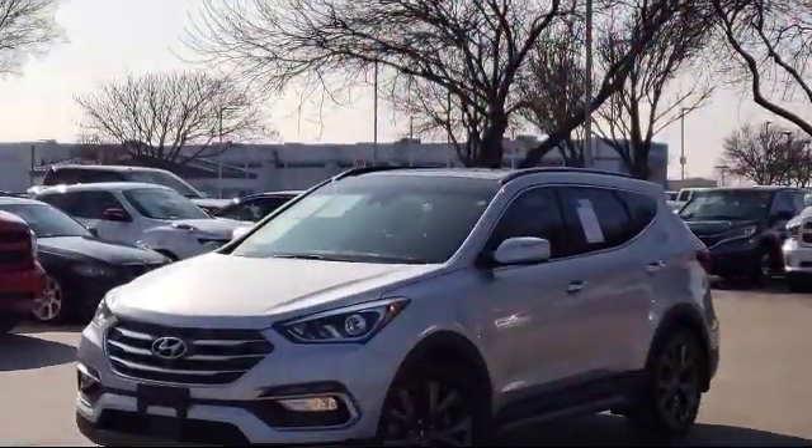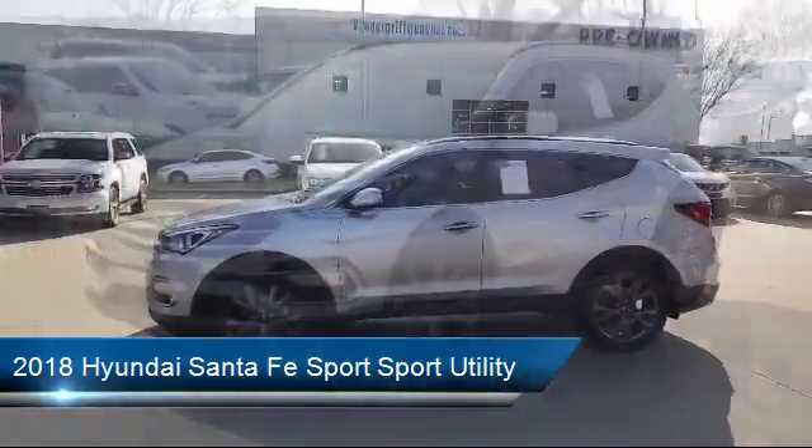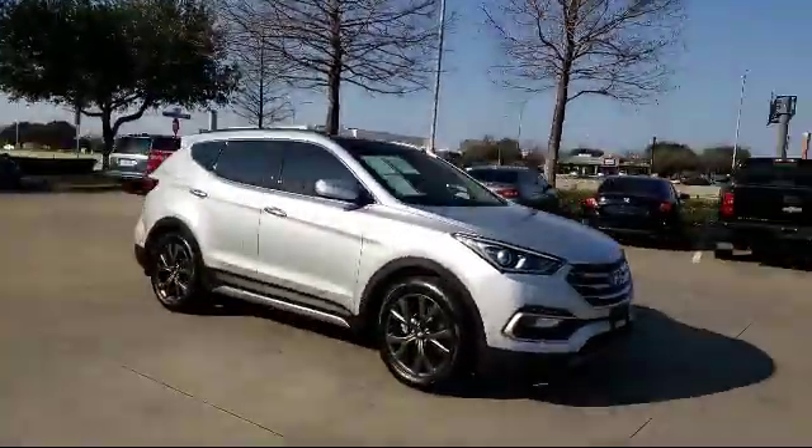It comes equipped with a rear spoiler, navigation system, tire pressure monitoring system, keyless entry, leather wrapped steering wheel, Sirius XM satellite radio, and parking sensors.